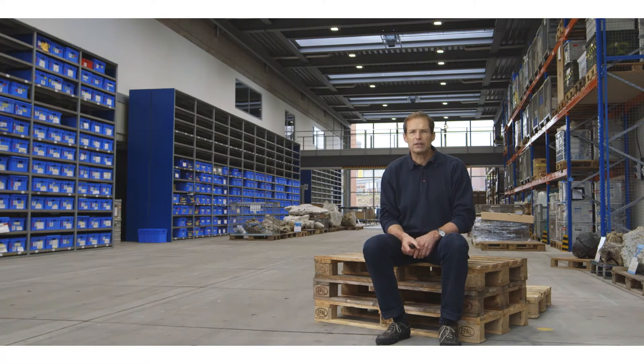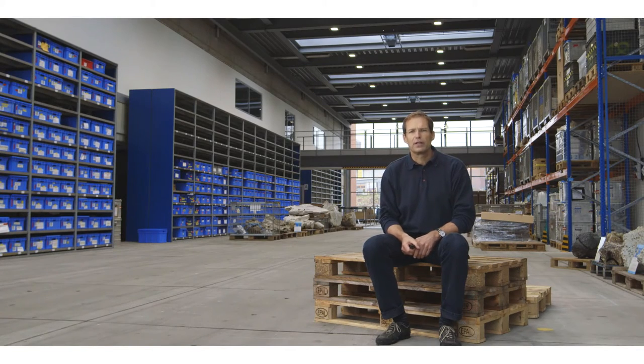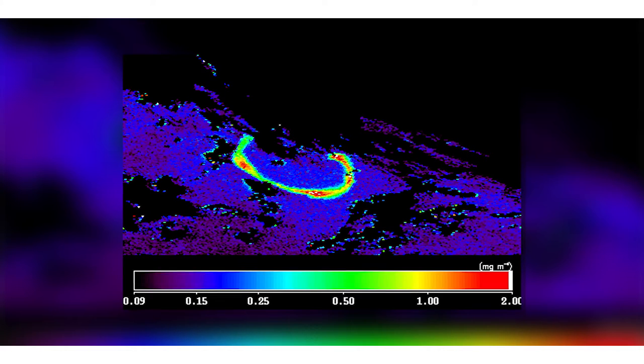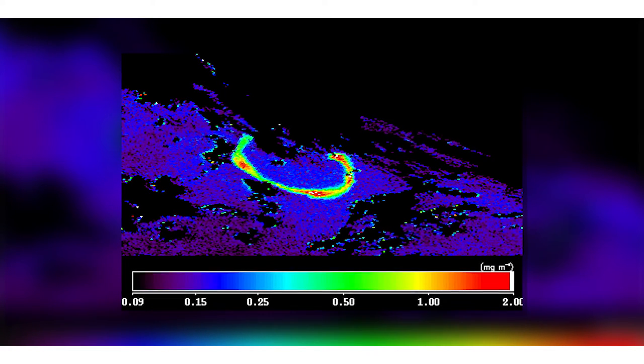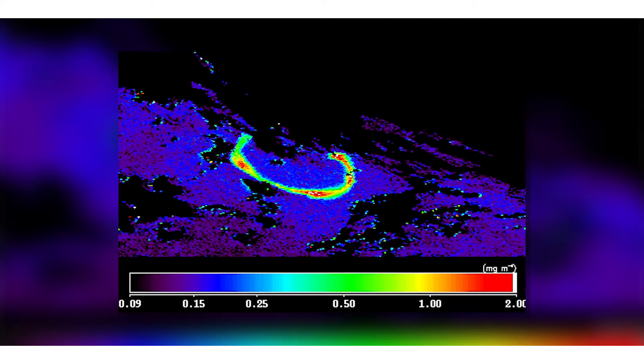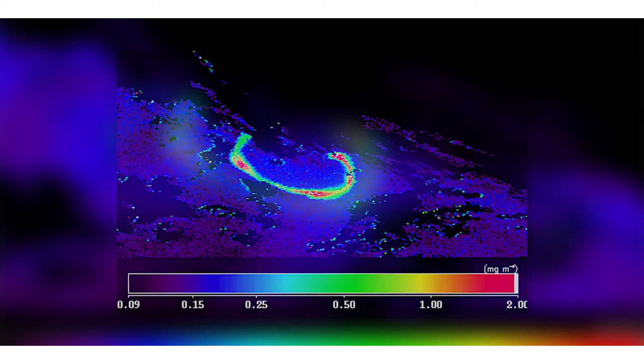Adding iron into the surface layer of these regions stimulates the growth of microalgae. The satellite image shown here has become kind of an icon for research on iron fertilization. It was taken a few weeks after the Soire experiment, which was conducted in the Southern Ocean in 1999. It shows the chlorophyll concentration, an indicator for phytoplankton biomass, in the area fertilized during the Soire experiment.